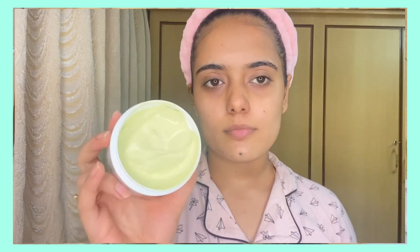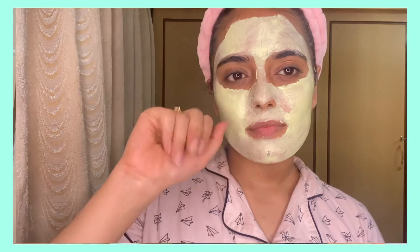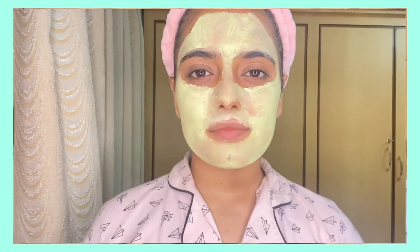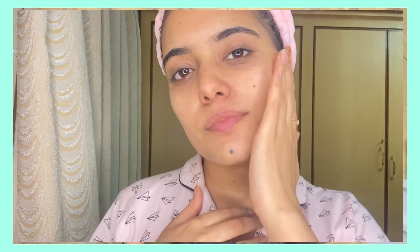Aloe vera and chamomile are also present in this mask. Aloe vera gives your skin a healthy glow, and chamomile is known for calming irritated skin. To use, apply the mask on your face after washing with the face wash, and leave it on for 15 to 20 minutes. Don't let it dry completely, as it can irritate your skin. Add a little water and start rubbing it like a scrub — you'll have very hydrated, glowing, and acne-free skin. Use this twice a week for better results.